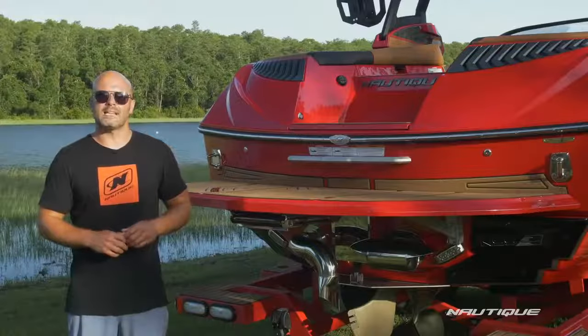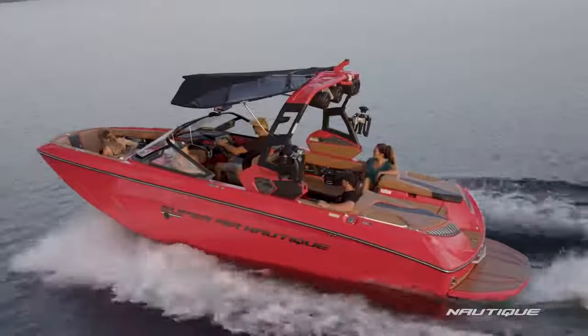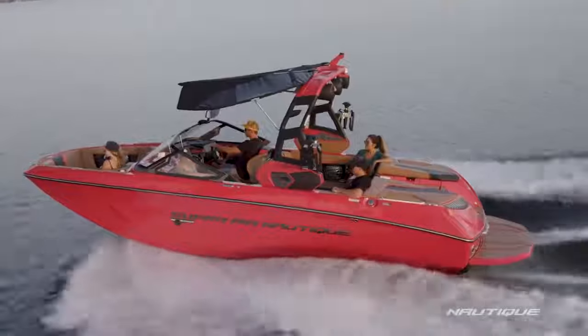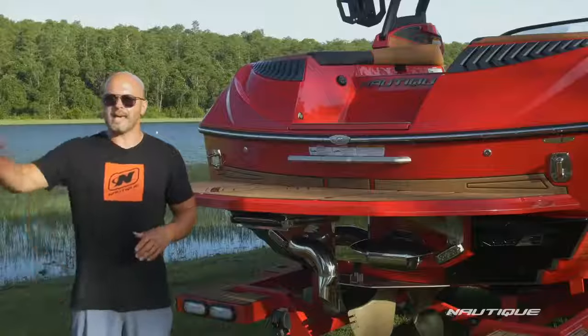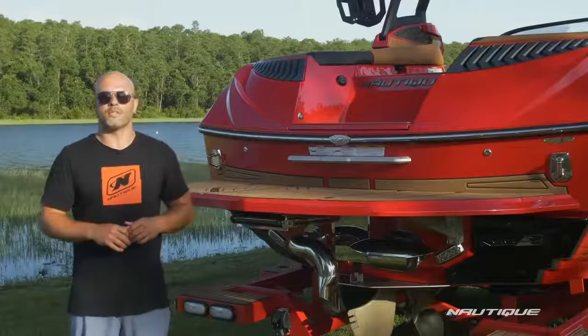It provides plane assist so even under heavy loads it stair-steps the boat right on top of the water for fast planing. Once you hit your set speed you can adjust the mass and the shape of the wake or wave while you're underway.